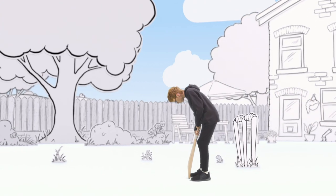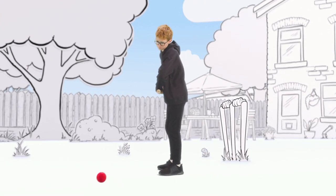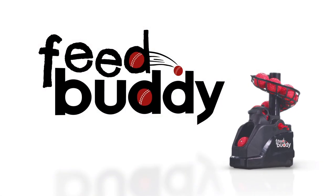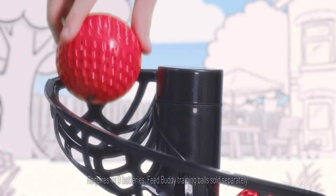If you're a budding batsman and you're tired of terrible throws from teammates or parents, then meet your new best buddy. The FeedBuddy is the must-have new batting aid for cricketers.